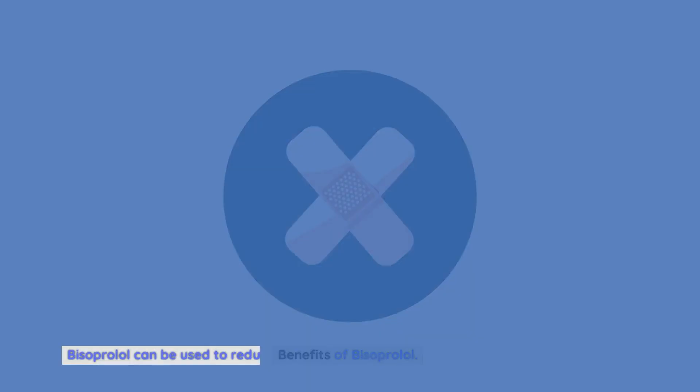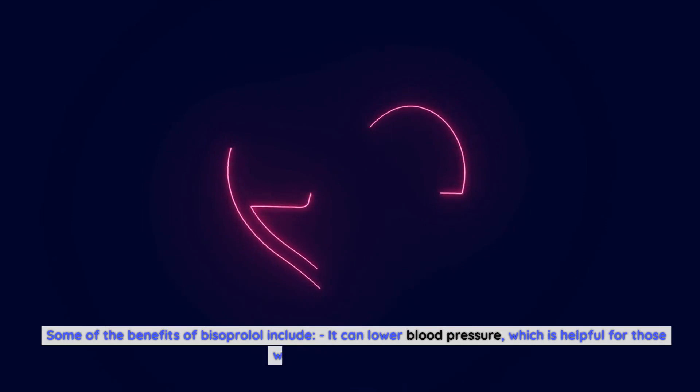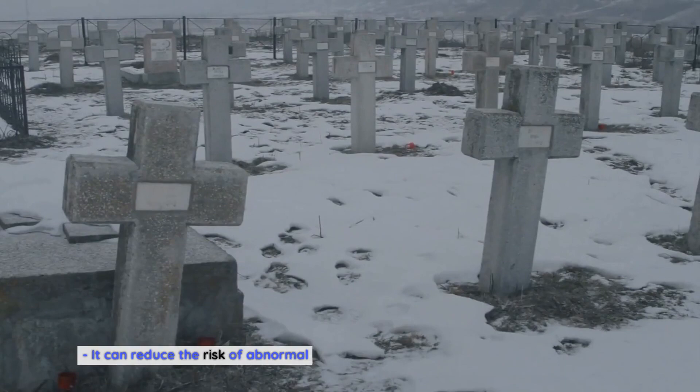Benefits of bisoprolol. Bisoprolol can be used to reduce the risk of stroke, heart attack, and other cardiac events. It can also improve the symptoms of congestive heart failure and other cardiac problems. Some of the key benefits include: it can lower blood pressure, which is helpful for those who have hypertension; it can reduce the risk of abnormal heart rhythms, which can lead to sudden death; it can improve the symptoms of congestive heart failure; and it can reduce the risk of stroke.